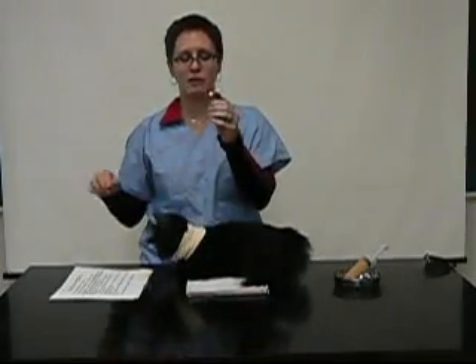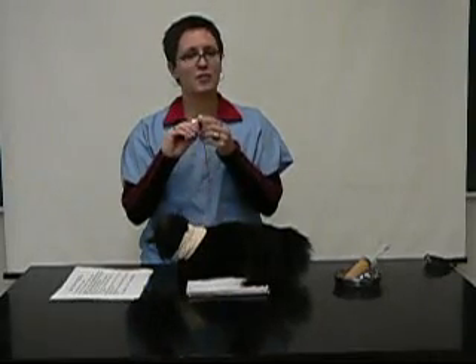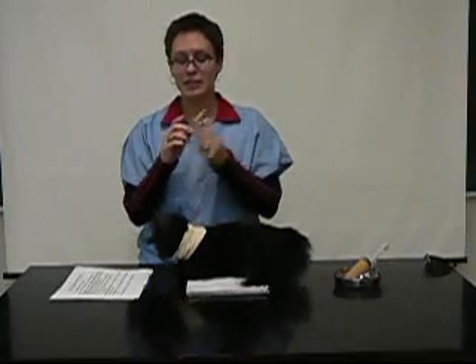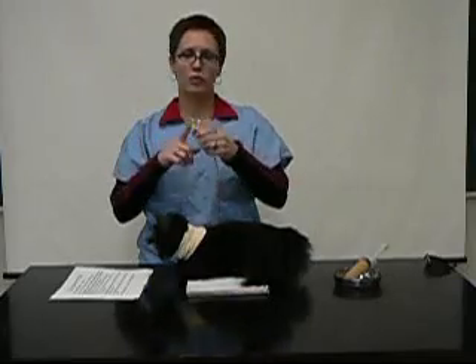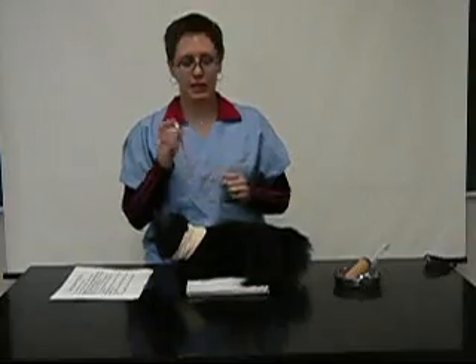At the top here we have what we call a three-way stopcock. And this will help us put in the food. You can close this so that nothing goes in between the feedings — no air, no dirt — to keep our feeding tubes clean.